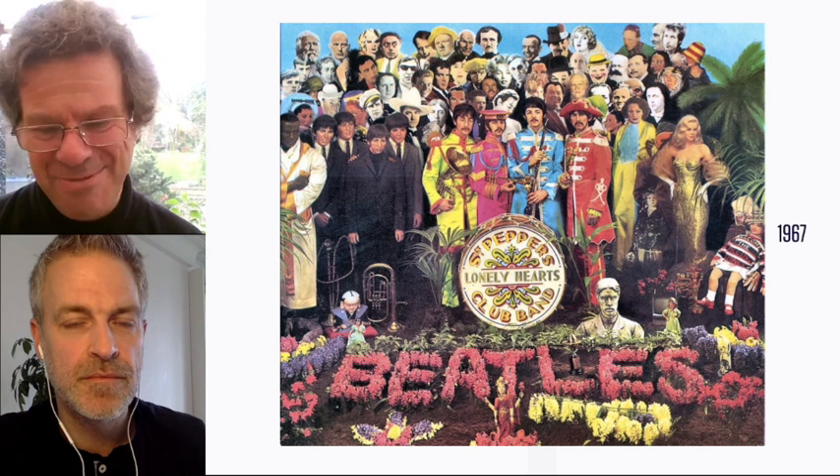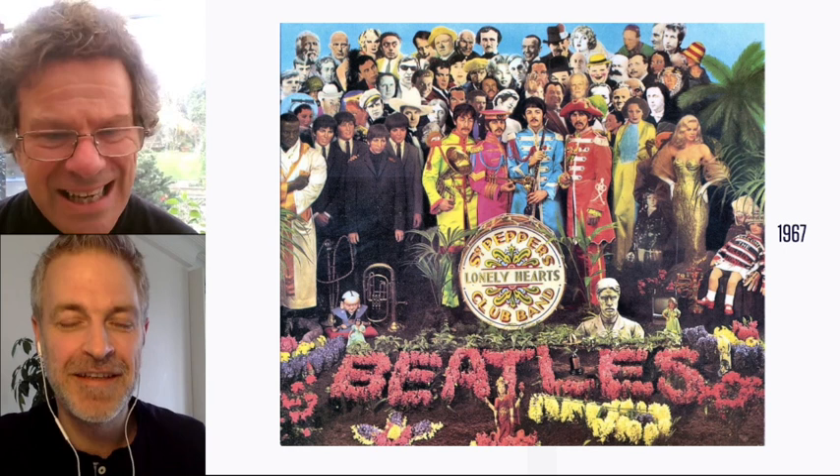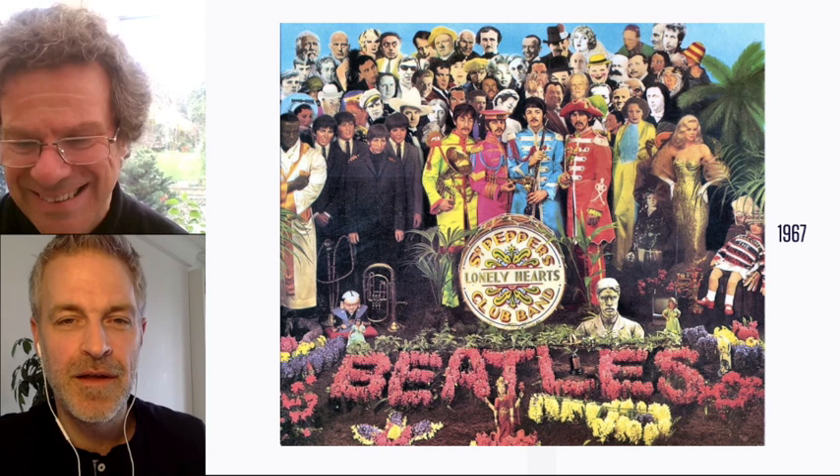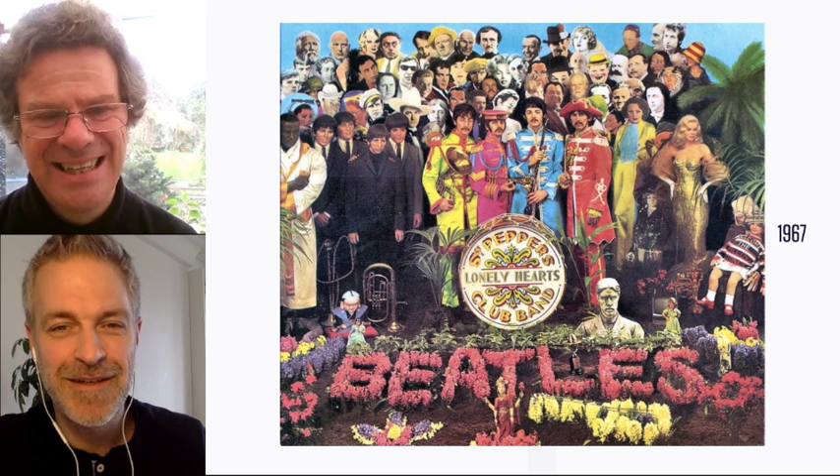There's a good Beatles trivia question: name the five Beatles on the Sgt. Pepper's cover. Or you could ask how many Beatles are on it — there's four plus four plus one. You've also got the doll on the right welcoming the Rolling Stones. In fact, Mick Jagger and Keith Richards were at the recording session of 'A Day in the Life' during the orchestral build-up. So it was a kind of friendly competition between the two biggest bands in the world at the time.